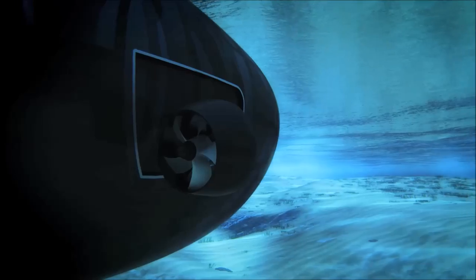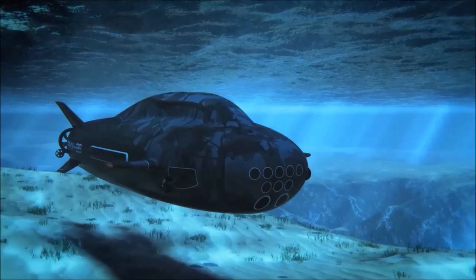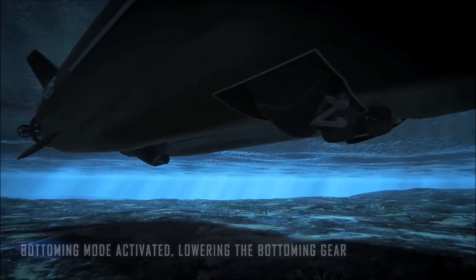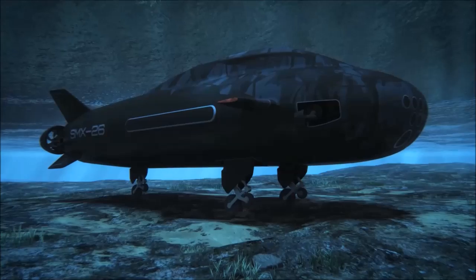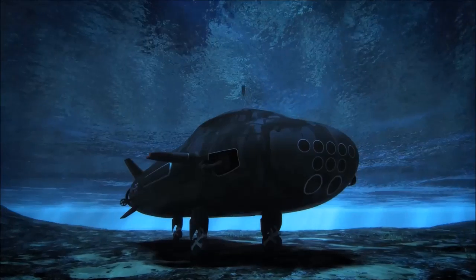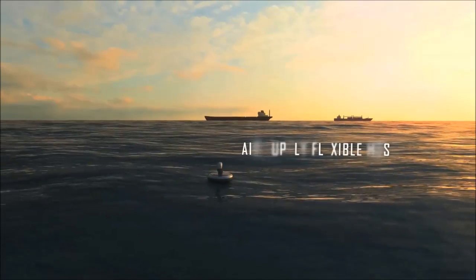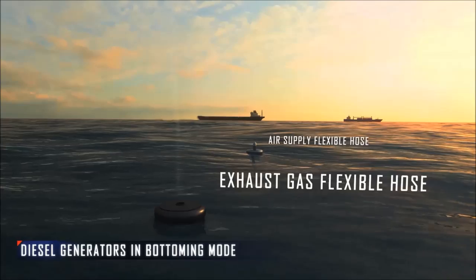It can watch for long periods of active surveillance. It has a landing gear for bottoming very easily and taking off very easily. When in bottoming, it has buoys to go up to the surface at 50 meters for communication, and a kind of deported snorkel to intake air and release exhaust gas.